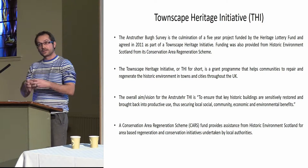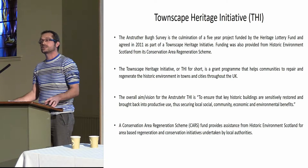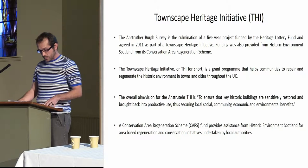And with that, in the CARS, there's a scheme within Scotland where Historic Environment Scotland gives funding to local authorities to regenerate areas and buildings as well.